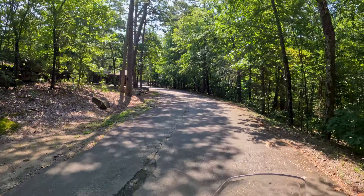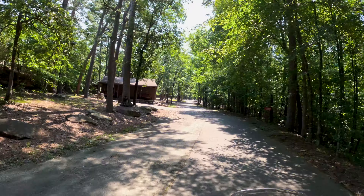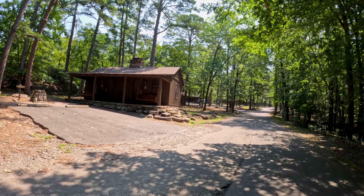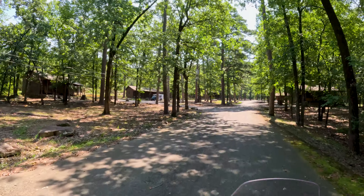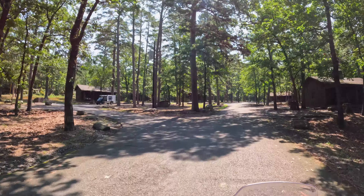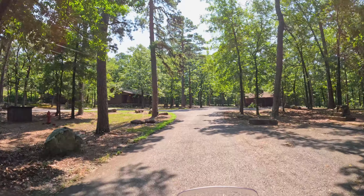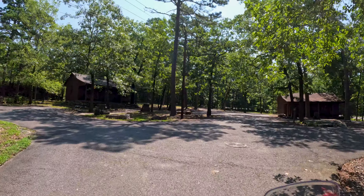So the other set of cabins is down this path here, which is just off the parking lot of the Mather Lodge. These are all later cabins — other than just being in the woods, they're not too terribly special compared to the first set that overlooked the falls and stuff. But these are twin cabins; there's two cabins per building here.